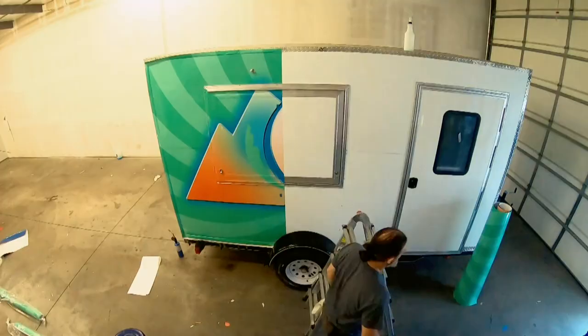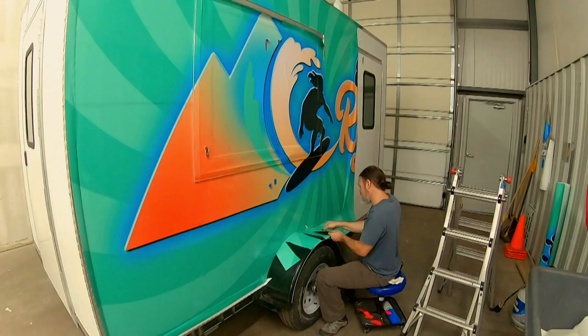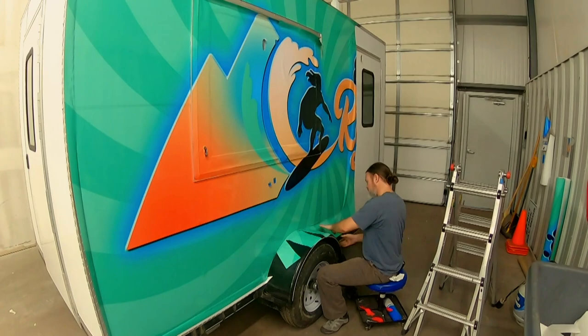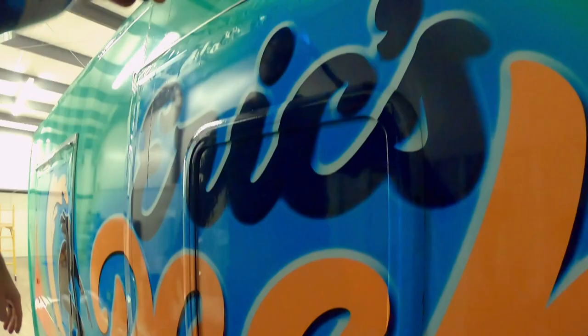The final step in the trailer is to wrap it. Our idea was to feature some of Eric's passions — obviously the rocks are one of his big passions, but the other is surfing. So we mixed the mountain theme with a surf theme and called it Eric's Rock Shop. I think it's going to turn out pretty well.